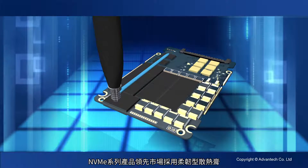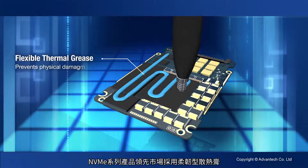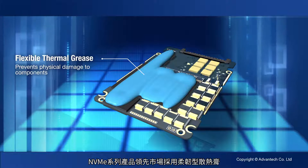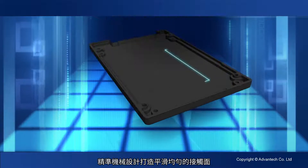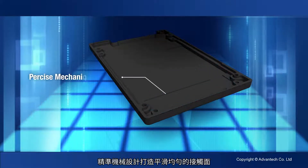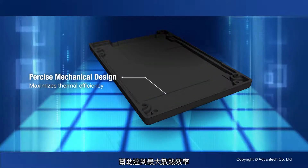Our NVMe series products are the first in the market to apply flexible thermal grease, so SSD components can avoid physical damage under sharp temperature changes. Precise mechanical design makes contact smooth and even and maximizes thermal efficiency.